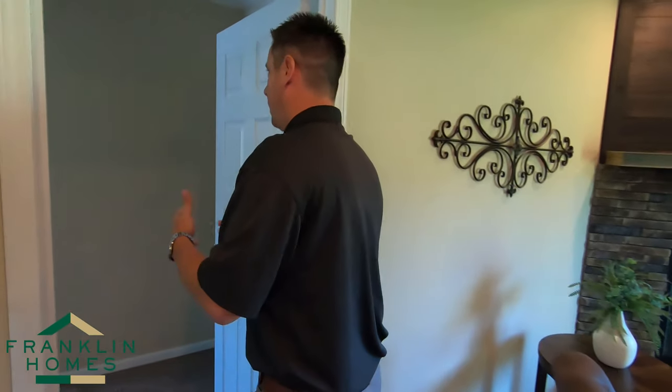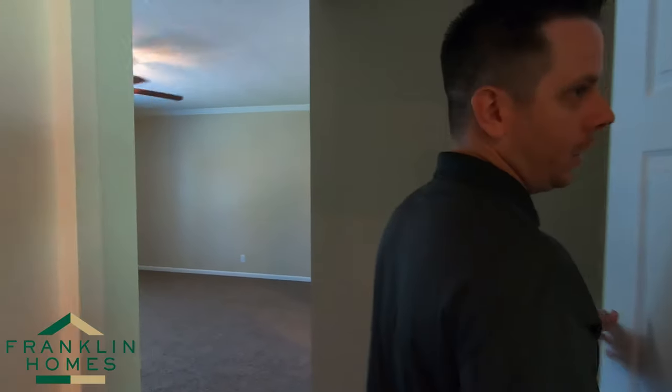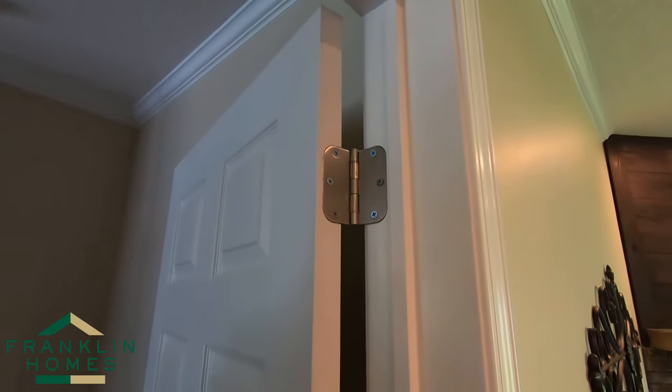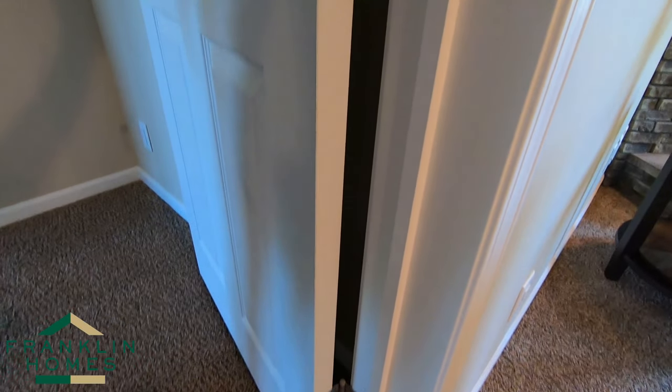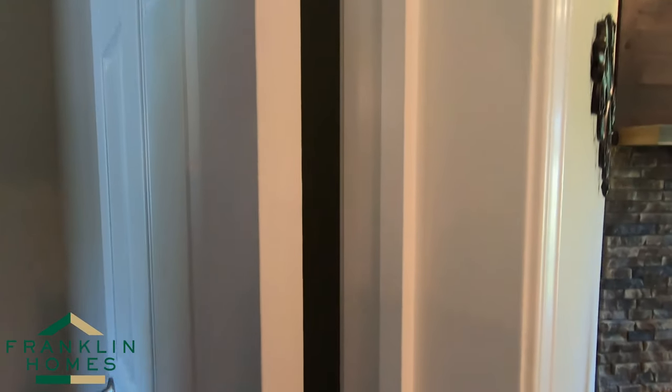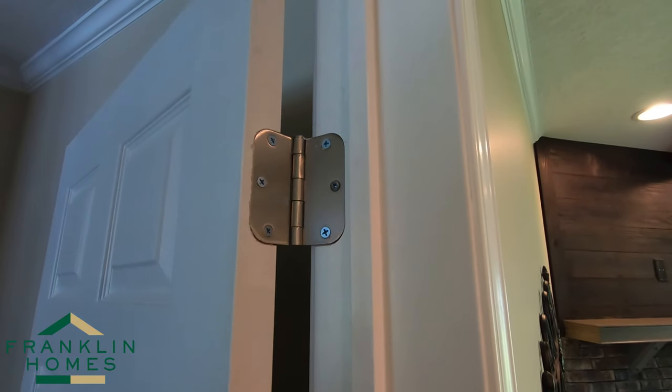Let's come back into the master. One thing I'll show you here, stopping on our door system. All of our doors come with three heavy-duty Stanley hinges that are mortised back into the door and the door jam itself. A lot of other manufacturers — the competition — will actually set the door hinge on the jam and on the door.